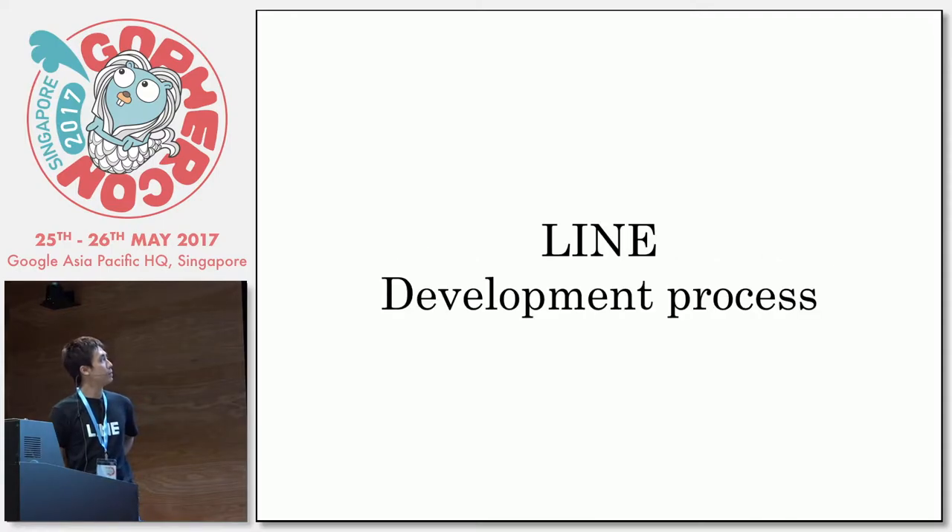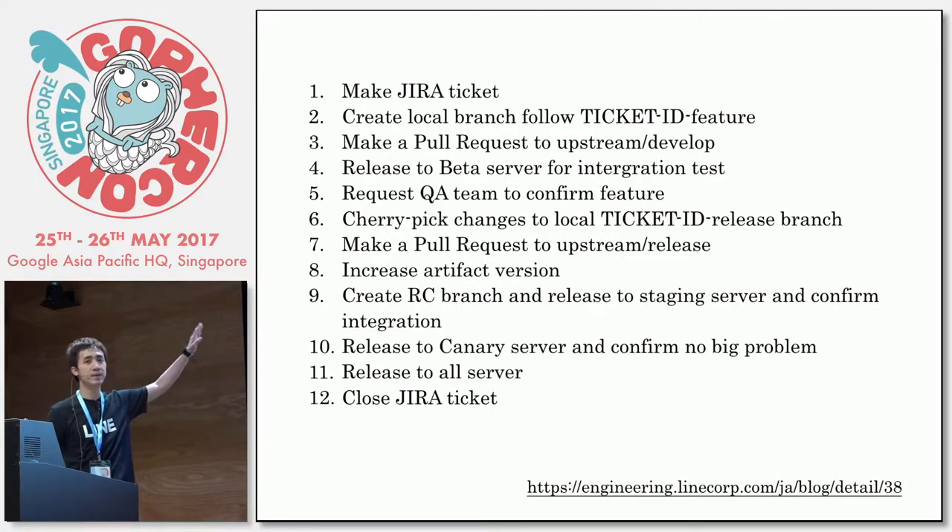Let's talk about our development process first. We have a very big monorepo we call TalkServer, which is our core messaging system. We are moving out from this a few years ago using microservices, but we have to wire some logic like controllers into the monorepo. We hope to escape from that soon, but not yet. To make shared development less risky, we have a very complex development process. To make a single live code change, you get to go through all of this.